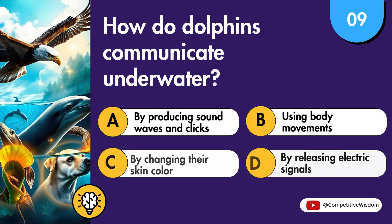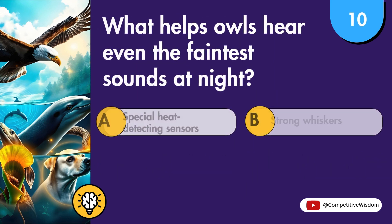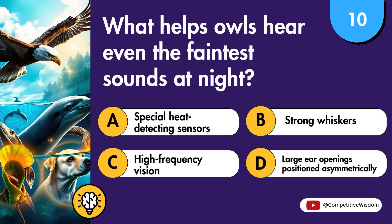How do dolphins communicate underwater? What helps owls hear even the faintest sounds at night?